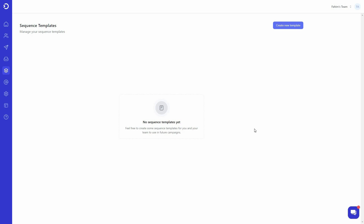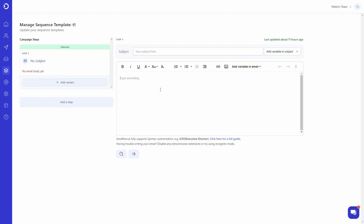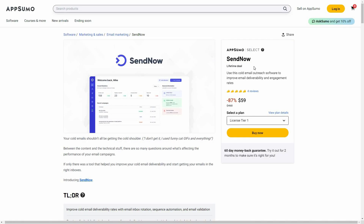There's also a section called Sequence Templates. If you use an email repeatedly, you don't have to write it again — just click 'Create New Template,' provide a name, and click 'Create Template.' In the editor you can write and format your email, use AI to generate content, add variables, and save the template for future use.